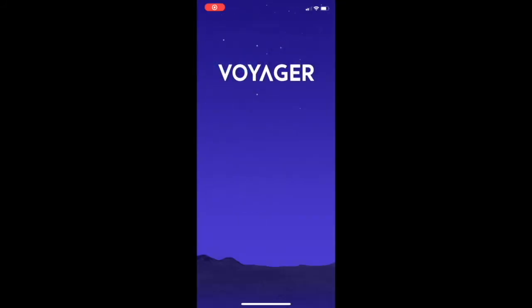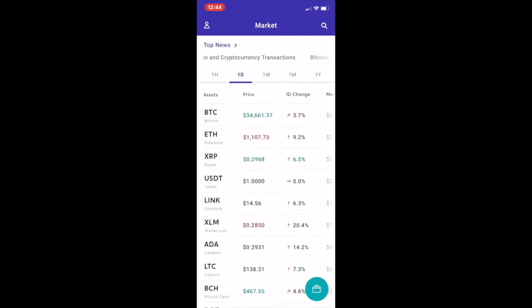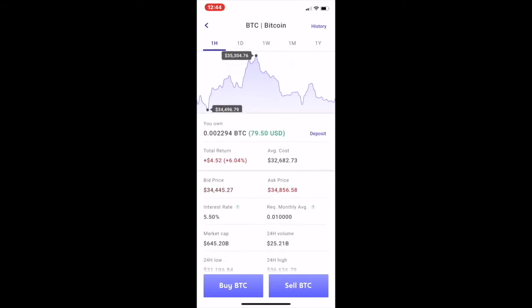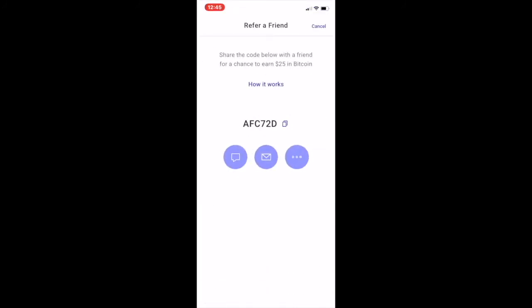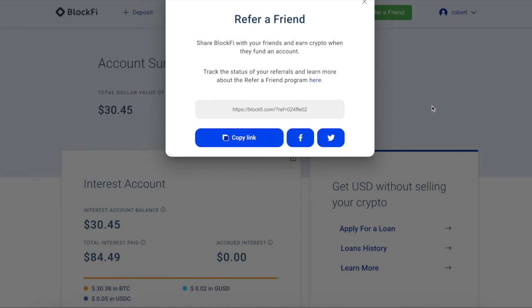Step three is Voyager — this one is great for buying with limit orders. It doesn't have as many altcoins as Crypto.com, but it's really easy to use and easy to set up. It comes with a referral link and you'll get $25 in BTC. You can do limit orders super easily and they don't charge any trading fees whatsoever. Check the description for the referral link.